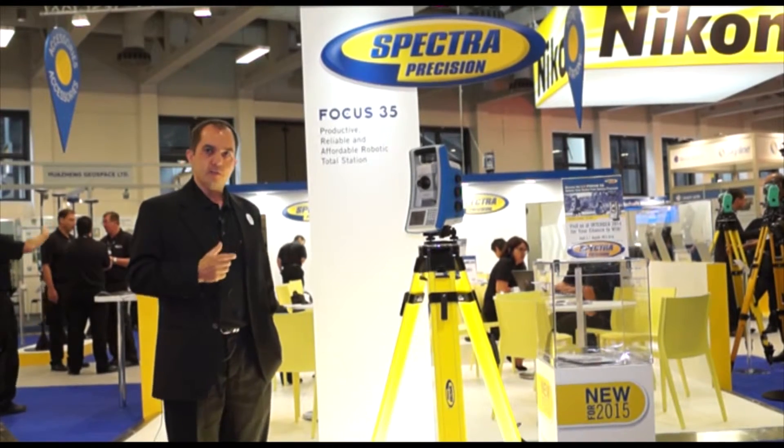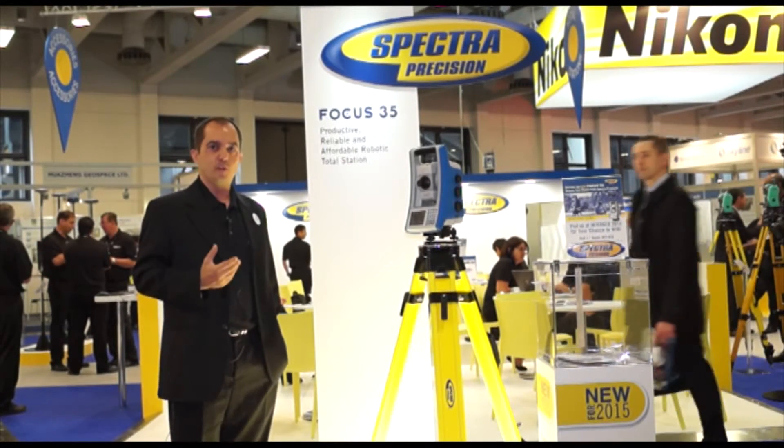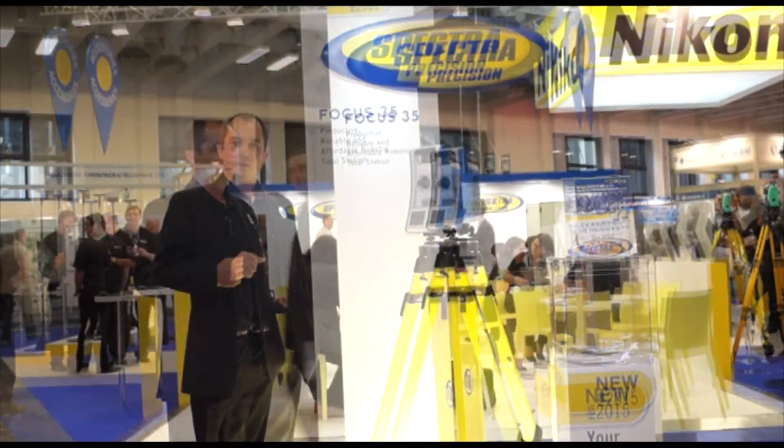Layout Pro is again easy to use and very intuitive, corresponding to most of our customer needs in this specific market. Focus 35 is our robotic total station.